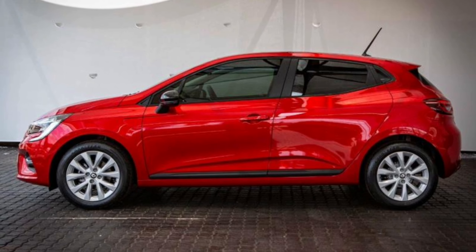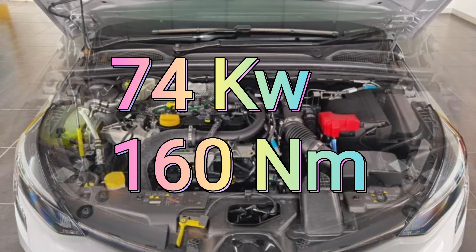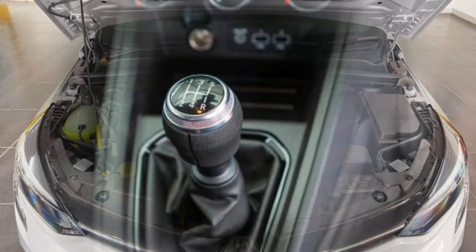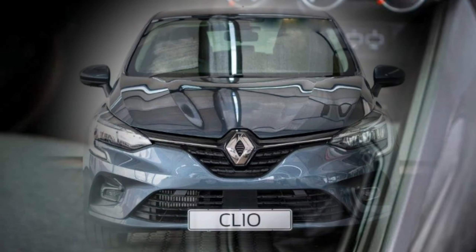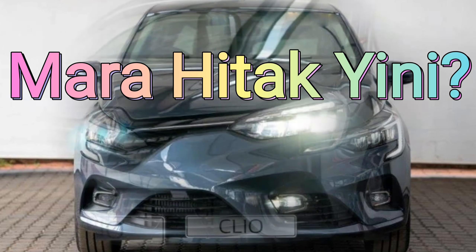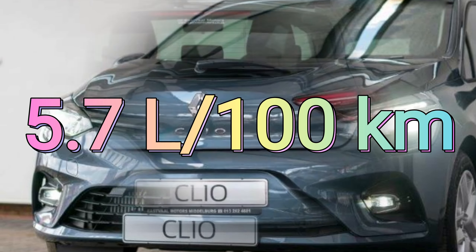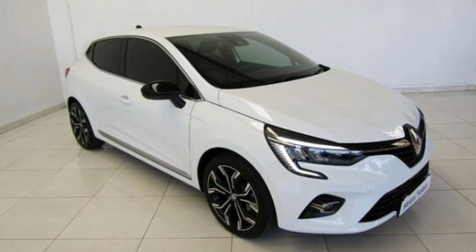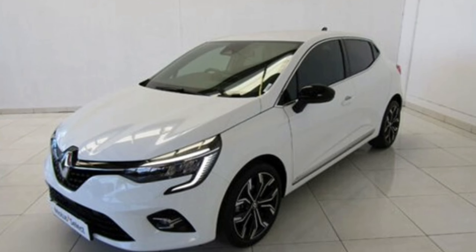All models of the Clio get a 1-liter turbocharged engine that produces 74 kilowatts and 160 newton meters. This engine is mated to a 5-speed manual. You cannot get 6 gears or an automatic in the Clio, which is a bit of a disappointment. The fuel consumption comes in at 5.7 liters per 100 kilometers, and the car has the same top speed as the Polo Life manual, which is 187 kilometers per hour.